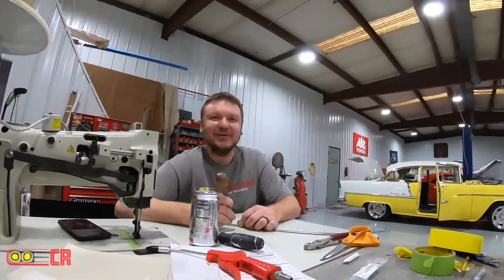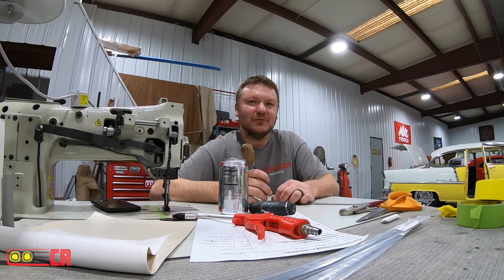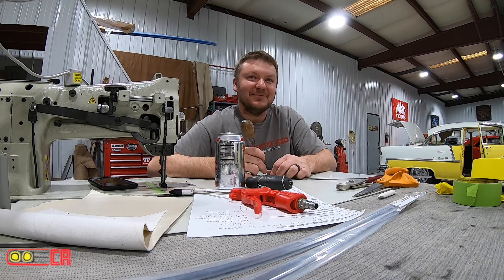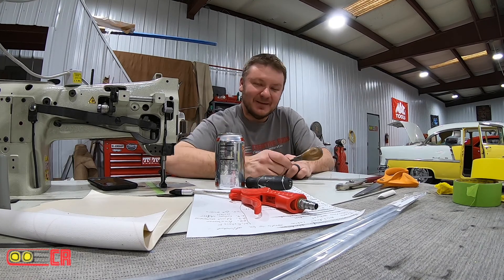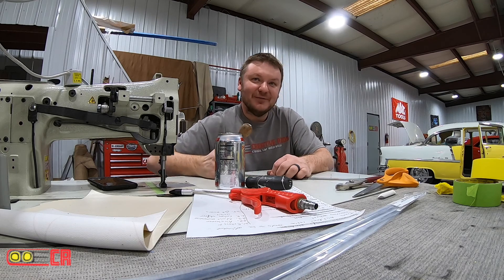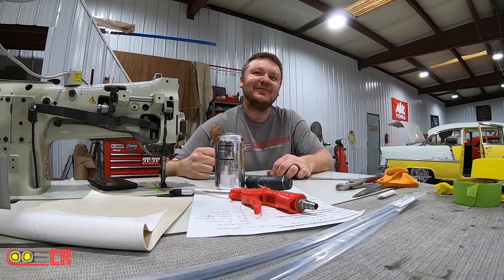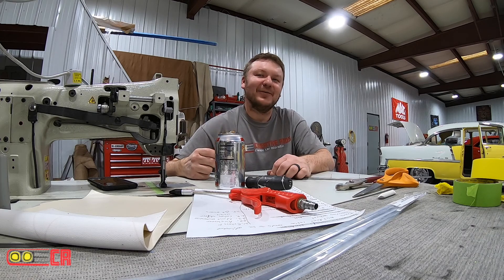I should do a reverse neutral drop. A reverse neutral drop? You keep going in reverse, shove it in neutral, get it revved up while you're still rolling backwards, and then drop it in drive. The Prius won't rev up. Oh yeah, that's right.